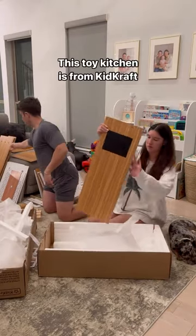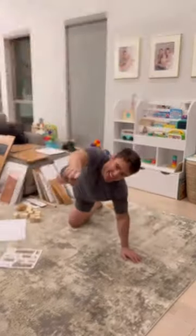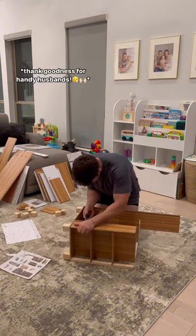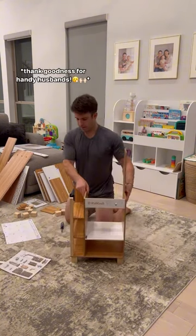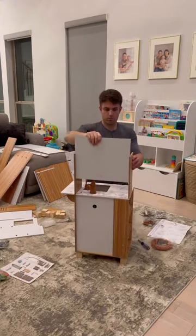This toy kitchen is from KidCraft and it came with a lot of pieces. When it comes to being a handy gal I am not really there, so emptying the box was about the extent of my work — shout out to my husband for building pretty much the entire kitchen. Oh, there I am emptying another box. Okay, back to building the kitchen.